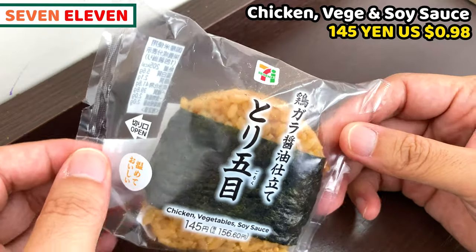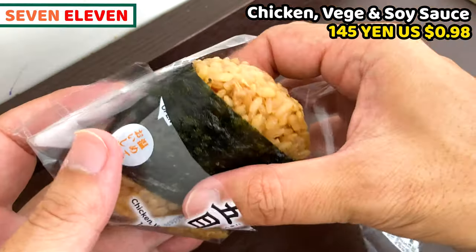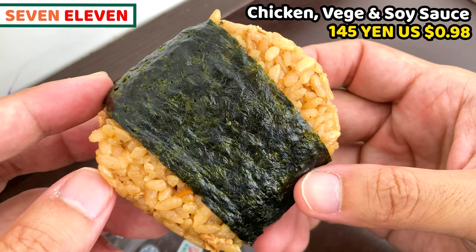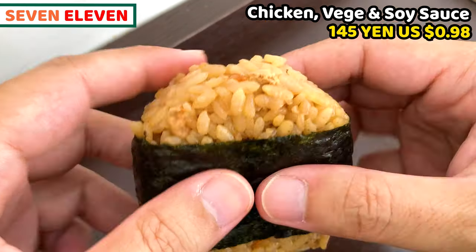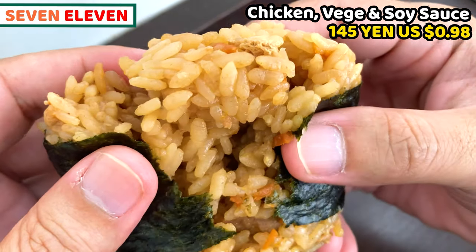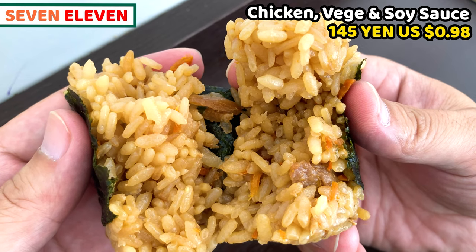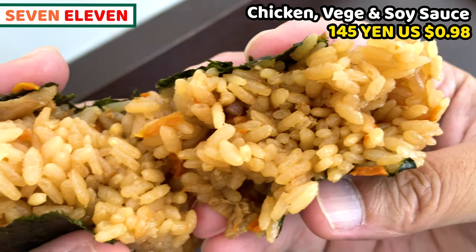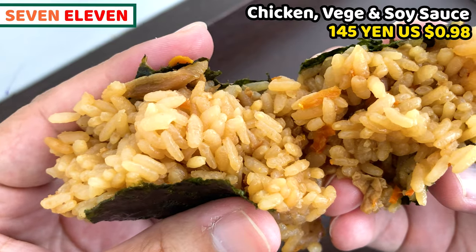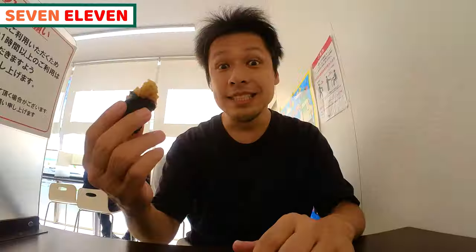This is called torigomoku onigiri. Chicken and veggies are cooked with seasonings at the same time, so the rice is colored and all ingredients are nicely seasoned together. The main ingredient of onigiri is usually covered by rice and placed at the center, but it's a mixed onigiri, so ingredients spread all over. It has a gentle taste, and it tastes great with both ingredients. This is one of my favorite onigiri. You'll be surprised — torigomoku tastes wonderful.